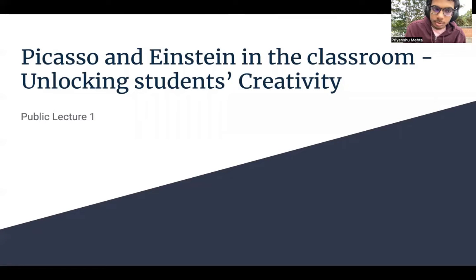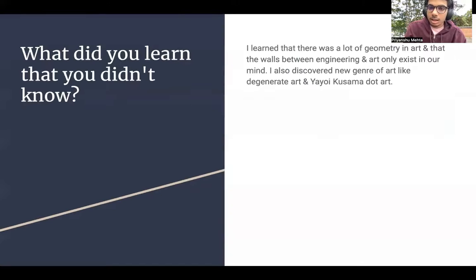Good morning everyone. Today we are here for the Public Lecture Review 1: Picasso and Einstein in the Classroom — Unlocking Students' Creativity. I really enjoyed this session. I learned a lot of new things, like there was a lot more geometry in art and modern art, and that the walls between engineering and art only exist in our mind. I also learned new genres of art like Yayoi Kusama's art, which has become an area of interest for me now.